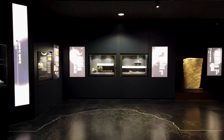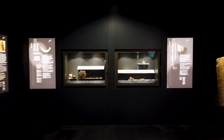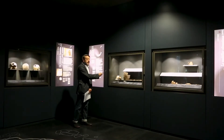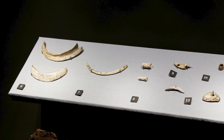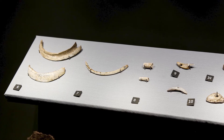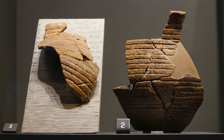All'interno del dolmen i personaggi sono stati sepolti con un ricco corredo. Lo ritroviamo nelle vetrine. Nella prima vetrina abbiamo degli oggetti d'osso e di conchiglia che servivano ad ornamento, dei vasi di ceramica e vasi campaniforme, di cui vedete un boccaletto.